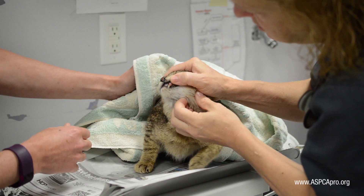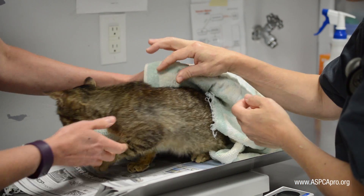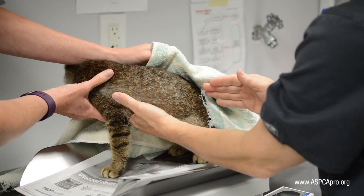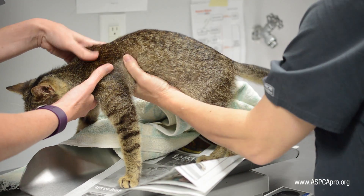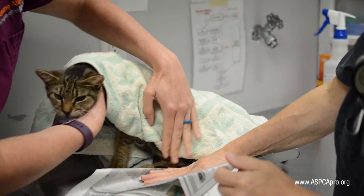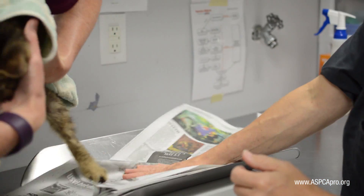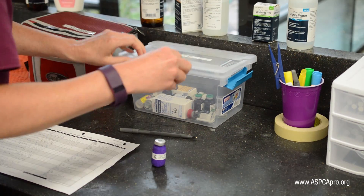The first rule of anesthesia is that all tractable patients are examined by a doctor prior to the administration of any drugs. This is to ensure that they are acceptable surgical patients and also allows the doctor to make any necessary adjustments to the anesthetic protocol for that individual patient. To anesthetize our feline patients ready for prep and surgery,